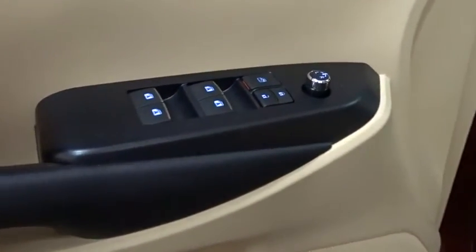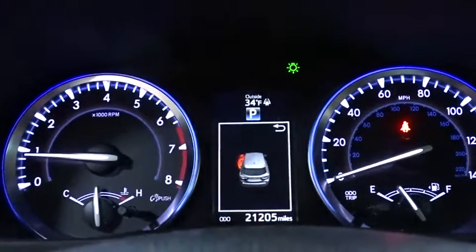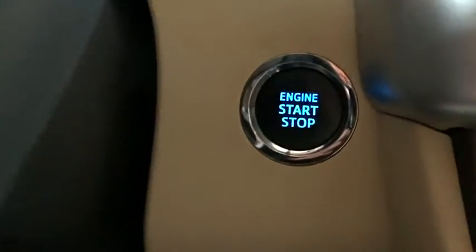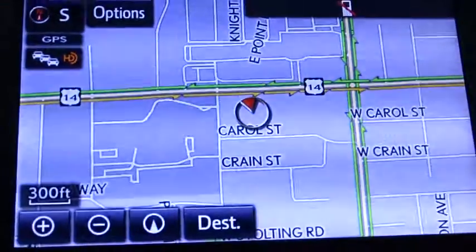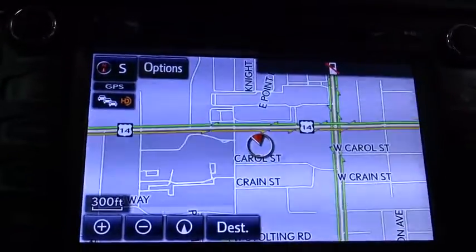Here are some of this vehicle's great options: power liftgate, power passenger seat, traction control, lane departure warning, steering wheel audio controls, navigation system, keyless entry, stability control, all-wheel drive, backup camera, anti-lock braking system, leather-wrapped steering wheel, Bluetooth, adjustable steering wheel, power steering, keyless start, auto-dimming rear-view mirror, cruise control.